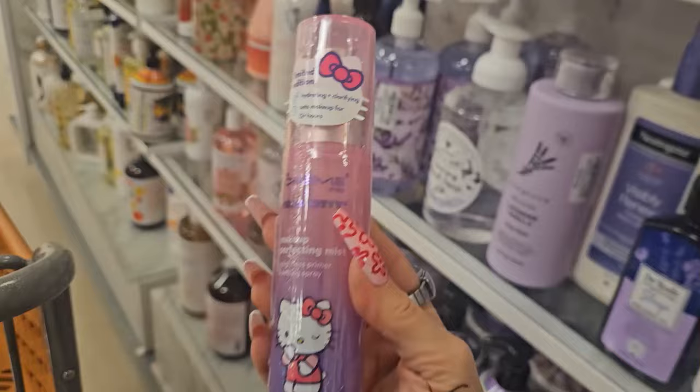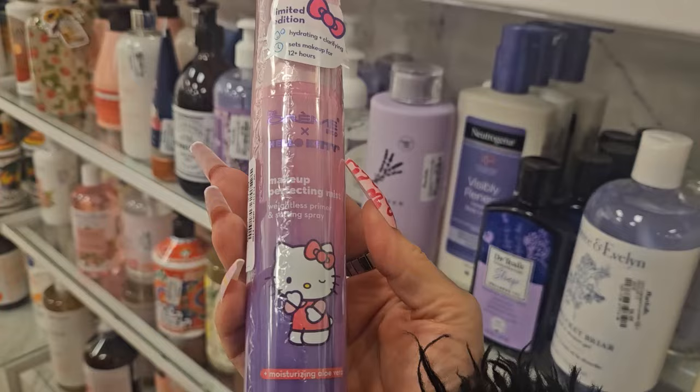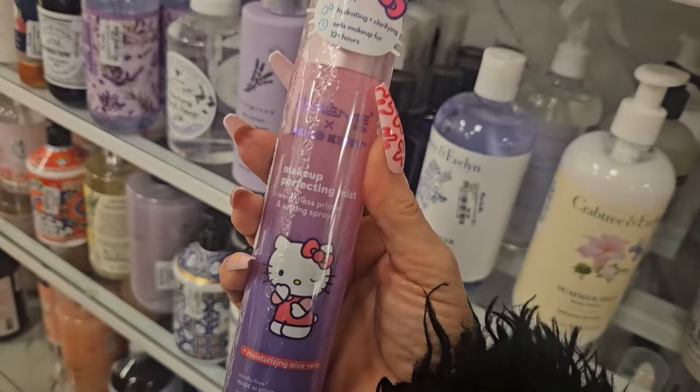I found the Crunch Shop Hello Kitty Makeup Perfecting Mist — a weightless primer and setting spray. I love this; I have three of them and am using one that's half empty. It gives hydration while setting your makeup for a really flawless look. It's $7.99 and I highly recommend it.